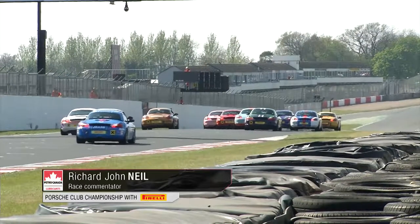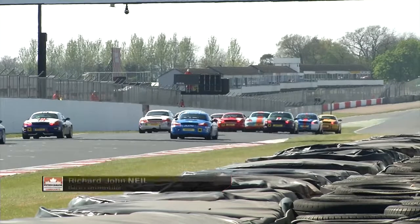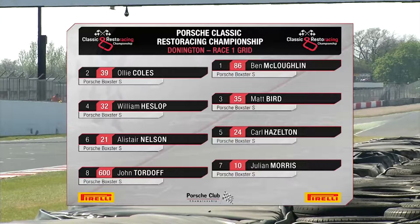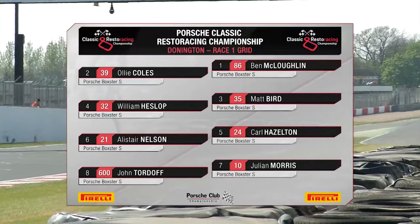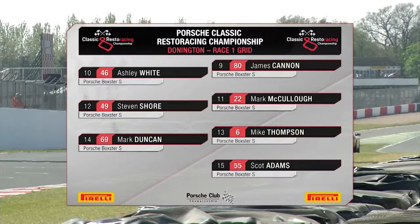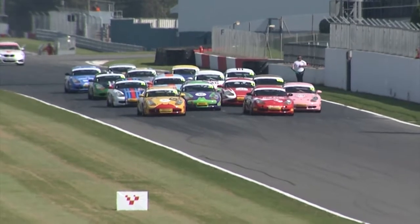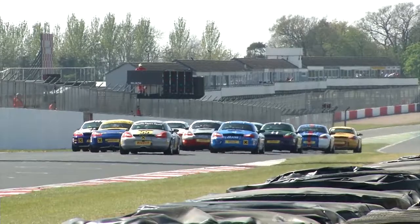Great to be back for the opening round of the 2019 Classic Resto Racing Championship, our second year. It's Ben McLaughlin who starts on pole position with the Coca-Cola livery of Olly Coles alongside. Matt Bird and William Heslop on row two, followed by Carl Hazelton and Alistair Nelson. Julian Morris and John Tordoff next up from James Cannon and Ashley White. Row six: Mark McCulloch and Stephen Shaw. The grid is completed by Mike Thompson, Mark Duncan and Scott Adams. Red lights on here at Donington Park for race one.